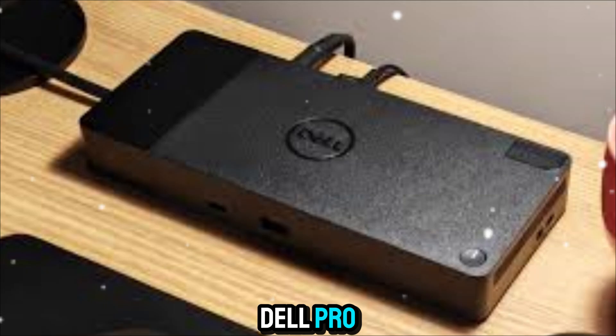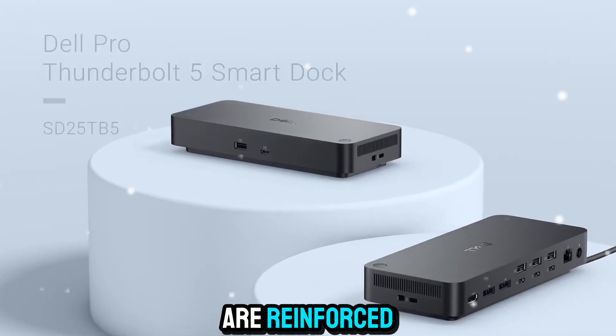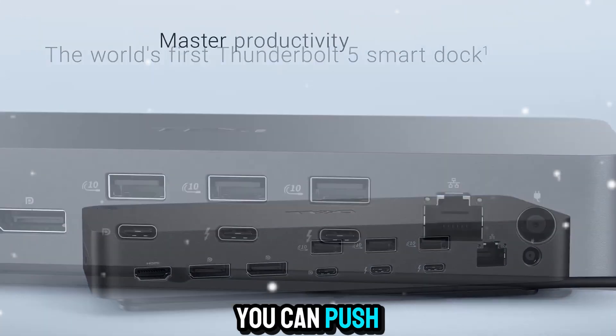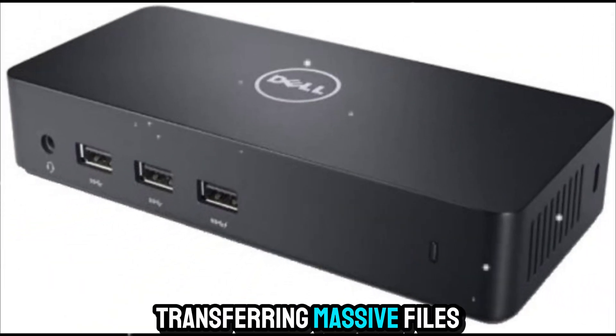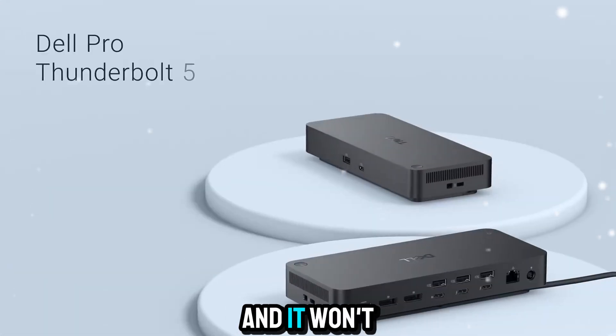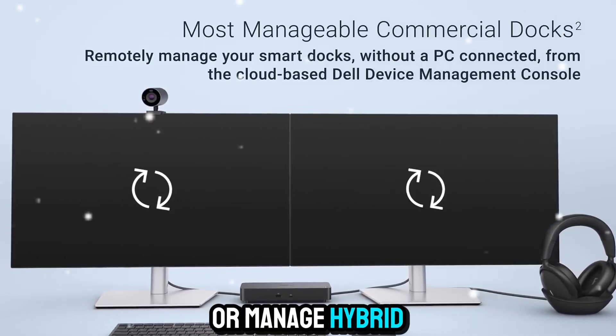And because it's Dell Pro, it's built for reliability. The materials feel solid, the ports are reinforced, and the thermal design keeps it cool under heavy load. You can push this dock all day — transferring massive files, running multiple 4K monitors, or powering large devices — and it won't falter.